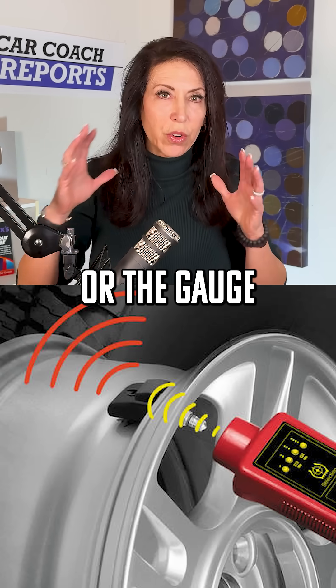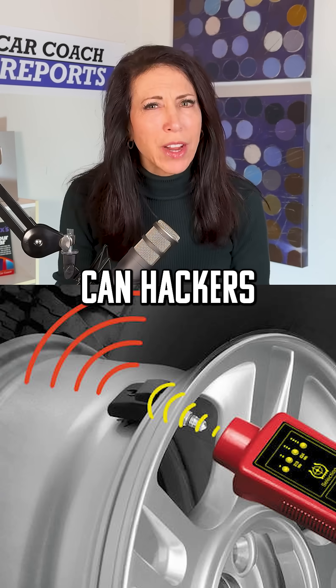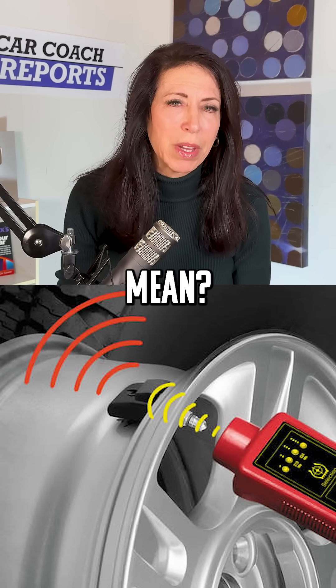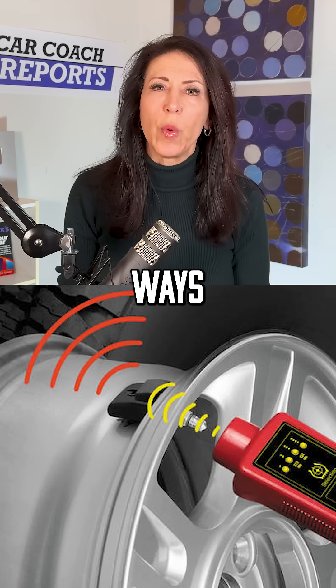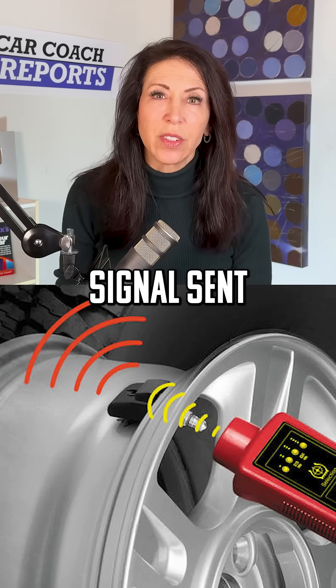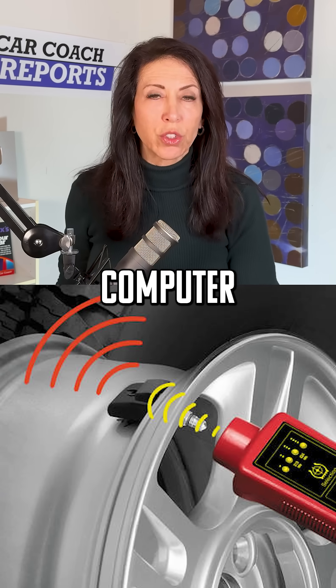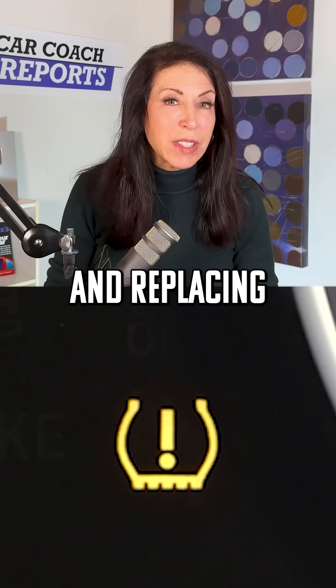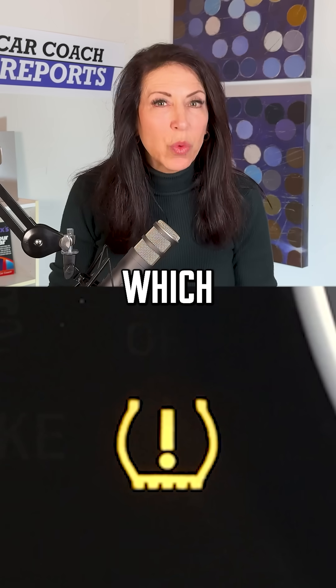receiver — your center screen or the gauge in front of you. So how can hackers exploit your car's tire pressure monitoring system? This can be done in several ways, such as intercepting the wireless signal sent between the sensors and the vehicle's computer, or by physically accessing the sensors and replacing or modifying them.